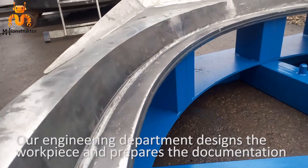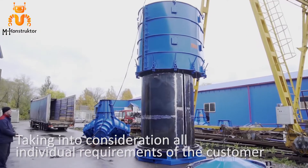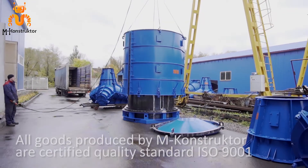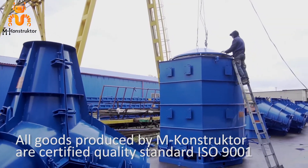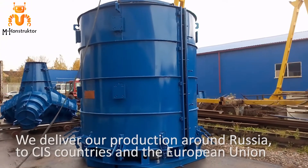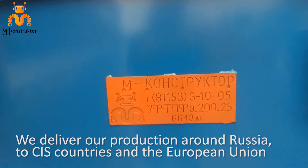Our engineering department designs the workpiece and prepares the documentation taking into consideration all individual requirements of the customer. All goods produced by M-Constructor are certified in accordance with International Quality Standard ISO 9001. We deliver our production around Russia, to CIS countries and the European Union.